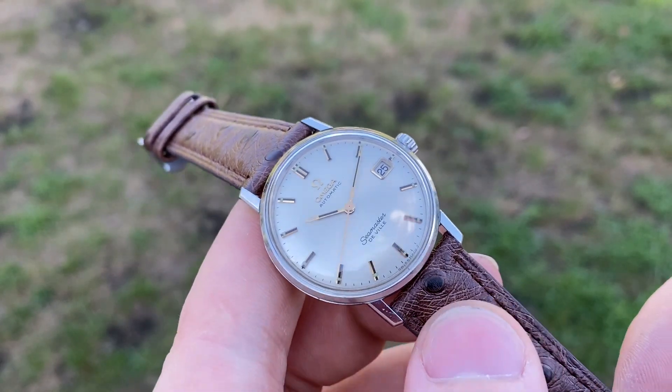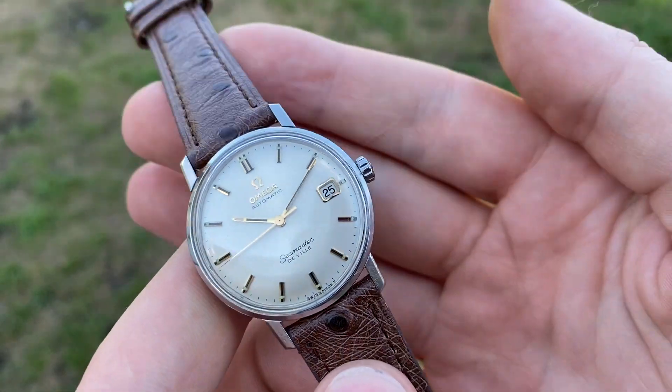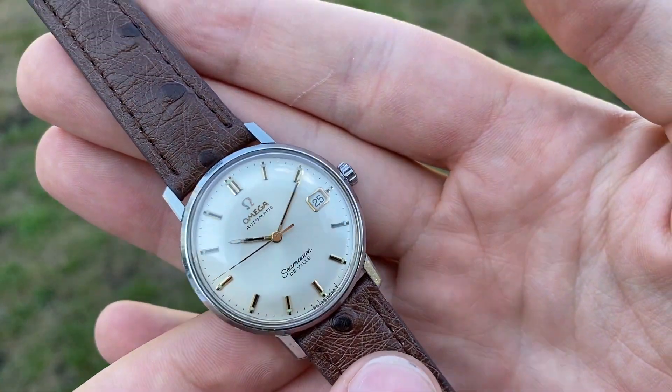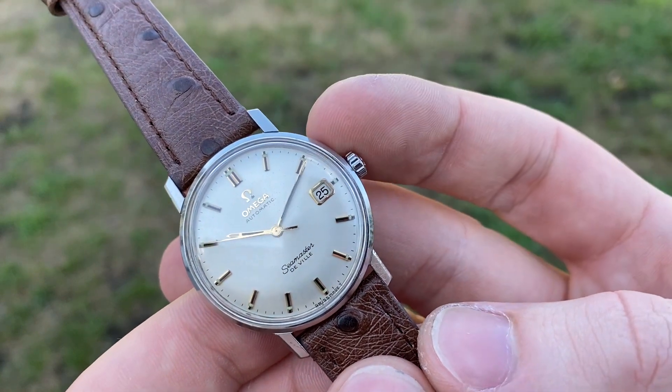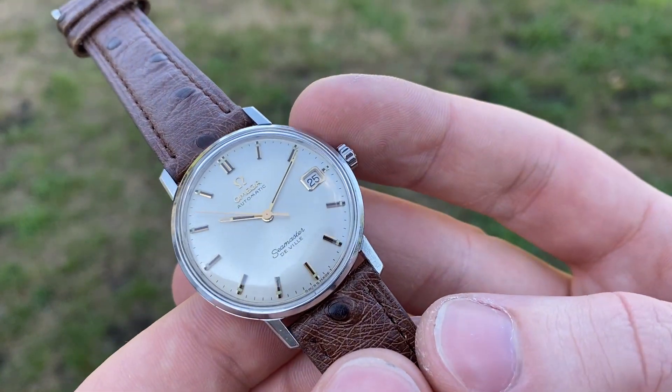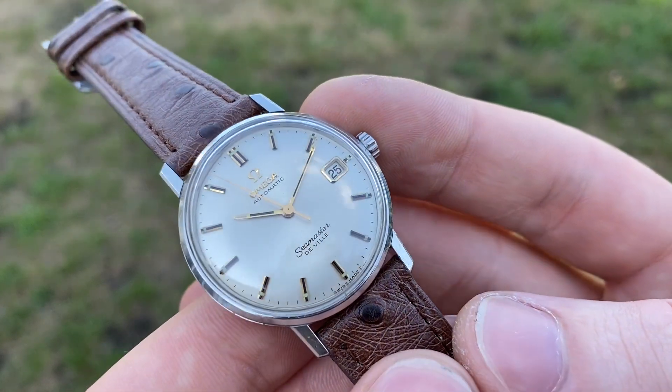Hello and welcome! This is another gorgeous stunner in excellent original condition. It's a 1966 Omega Seamaster DeVille automatic date, reference 166.020, powered by automatic caliber 565.